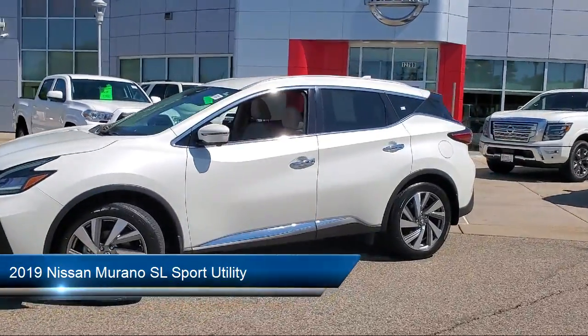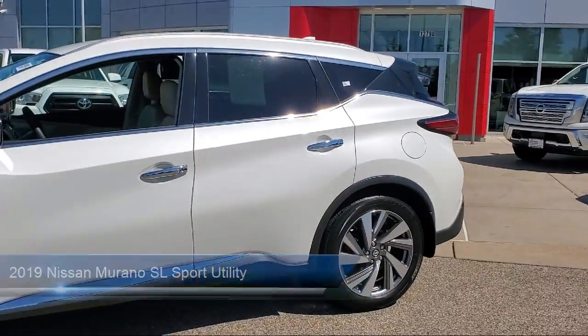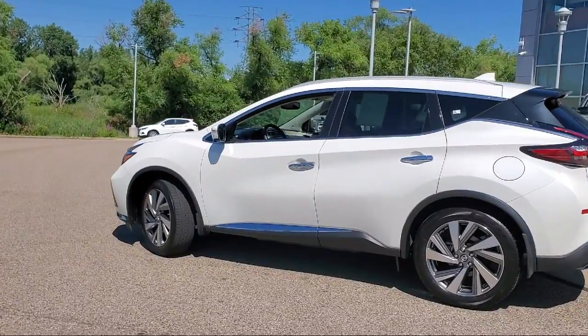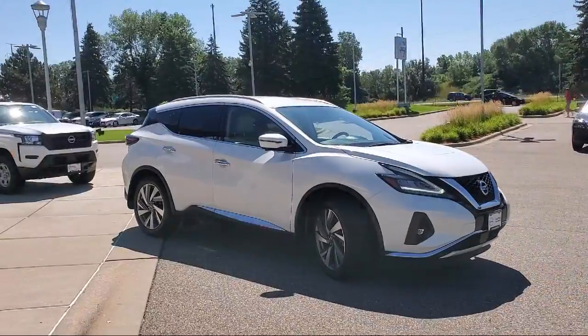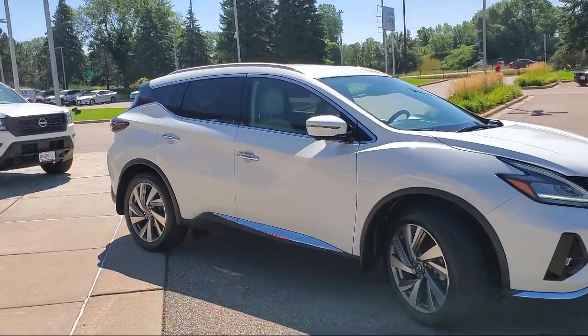It comes equipped with Nissan Connect Navigation, Heated Door Mirrors, Keyless Entry, Heated Front Seats, Sirius XM Satellite Radio, Nissan Connect featuring Apple CarPlay and Android Auto, Roof Rack, Heated Rear Seats, Blind Spot Warning, Alloy Wheels, and has less than 30,000 miles on the odometer.